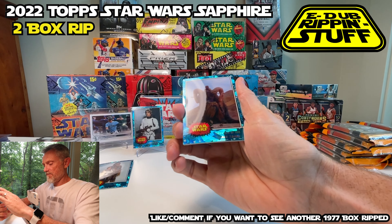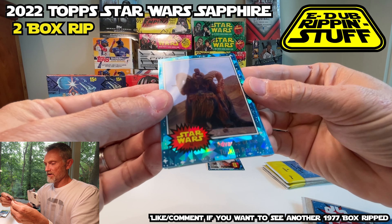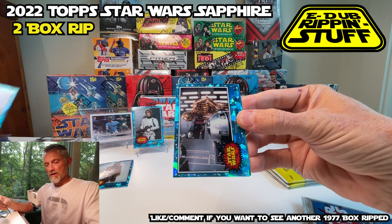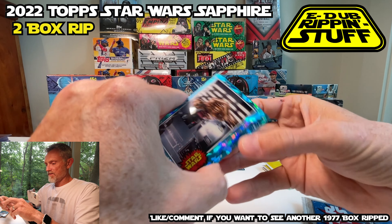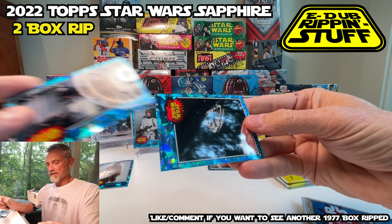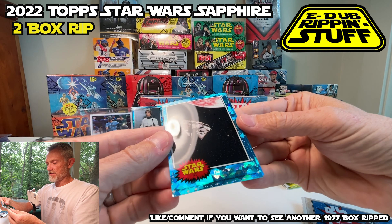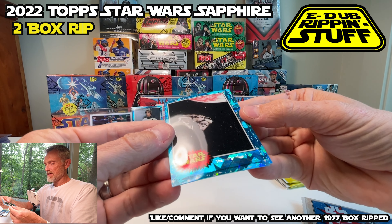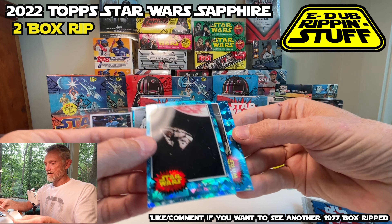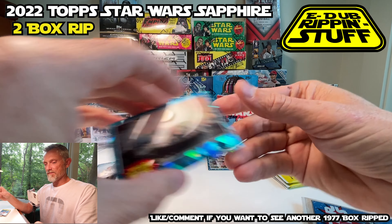On average these boxes contain two hits — so they say. As I've watched plenty of videos, it seems like a lot of boxes have three. I personally haven't seen any videos with just one hit, so I'm hoping it's not me. This is a good one — a Millennium Falcon speeds through space, and another explosion shot. Blast of the Laser Rifle.